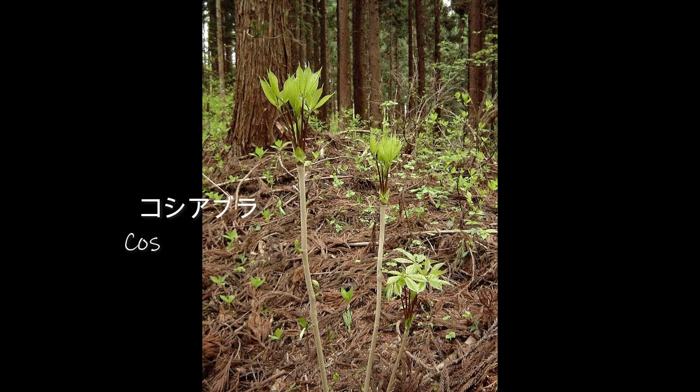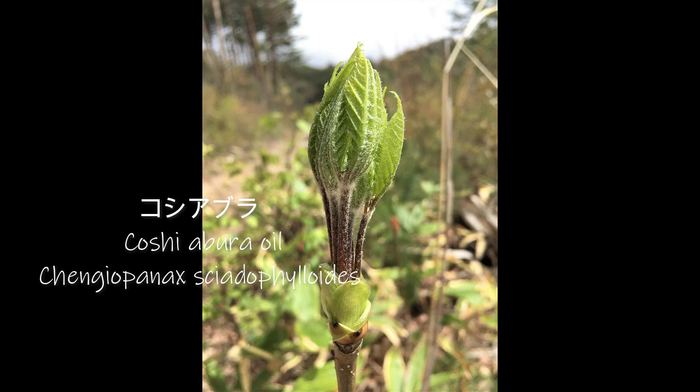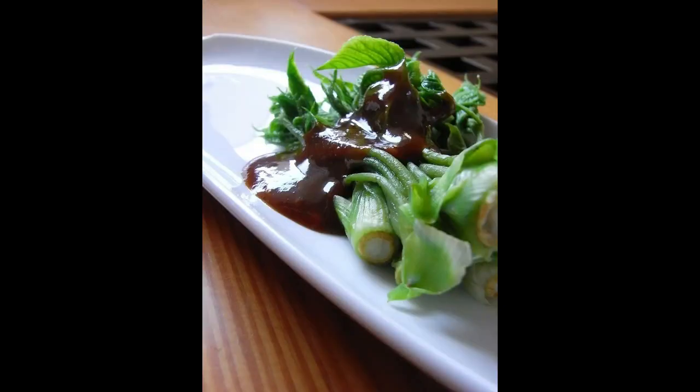The next one I want to show you is the Koshiabura. It's an oil tree that grows these sprouts on the top in these little clusters. You can pick them just at the beginning of spring, and they're really good fried tempura, or simmered in Japanese stock, and sometimes miso soup, because it has a really good, unique fragrance to it.